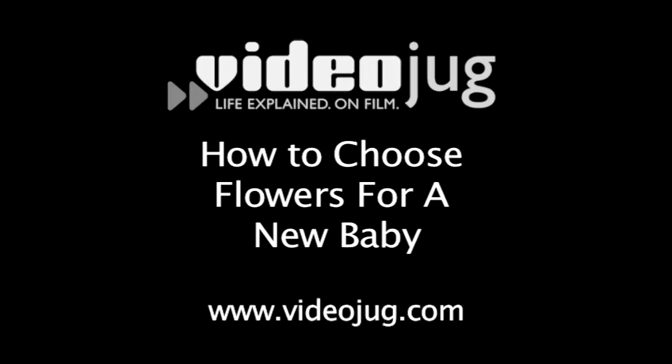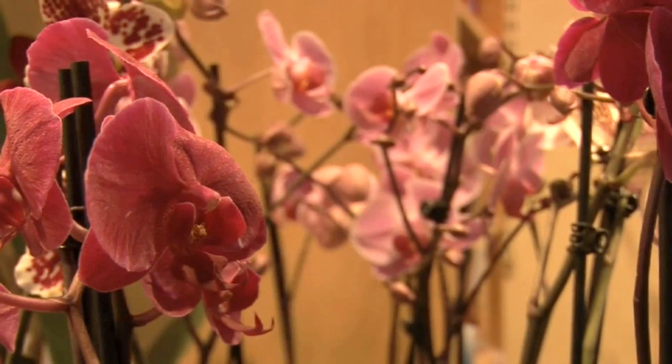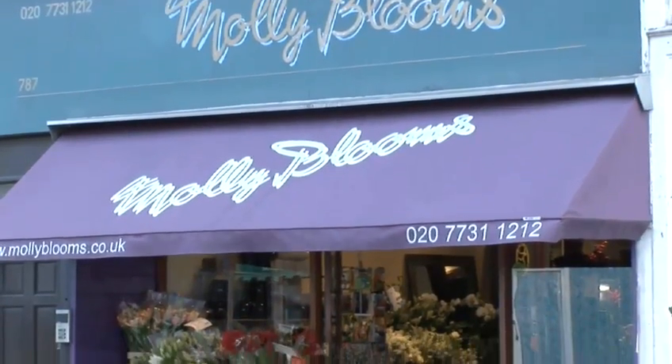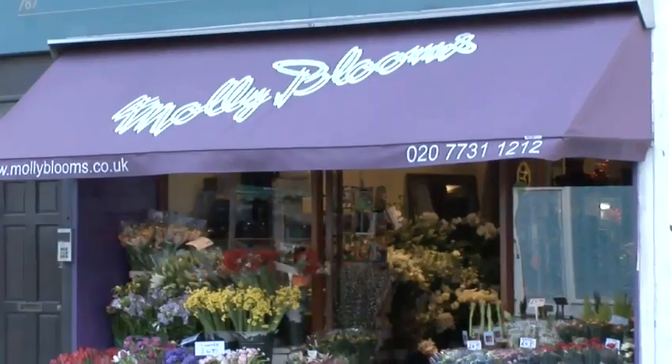How to choose flowers for a new baby. Hello and welcome to Videojug. Expert florists at Morley Blooms in London are going to share some of their top tips for choosing flowers to celebrate a new baby.